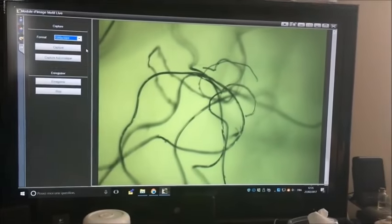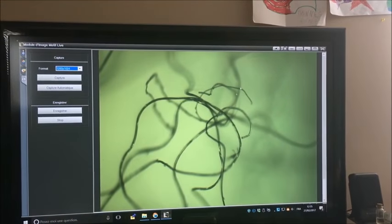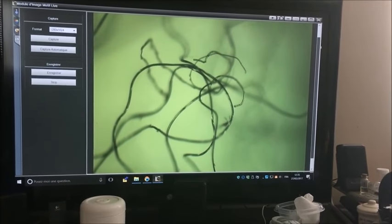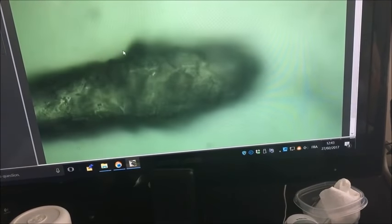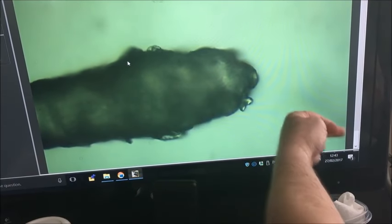Apparently this actually is artificial life and it's able to grow. They call that nanotechnology. Nanotechnology. Imagine that — smart dust. Smart dust. What's happening here is what is inside, coming out like this.